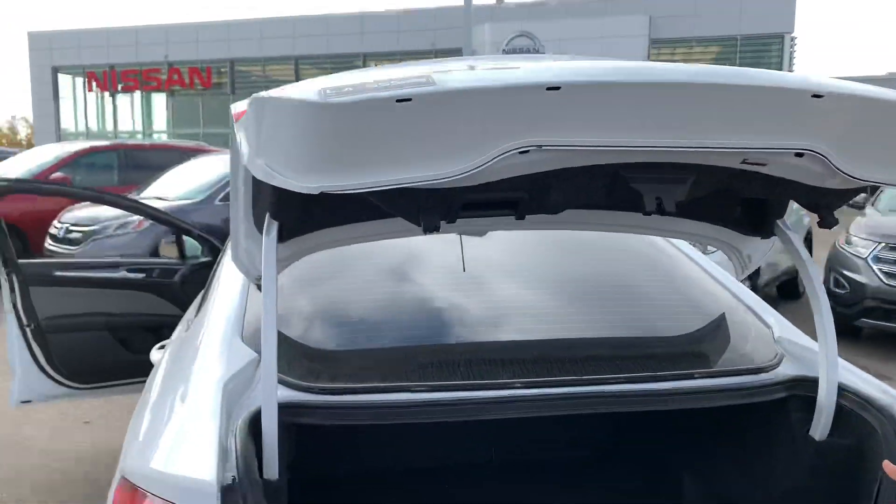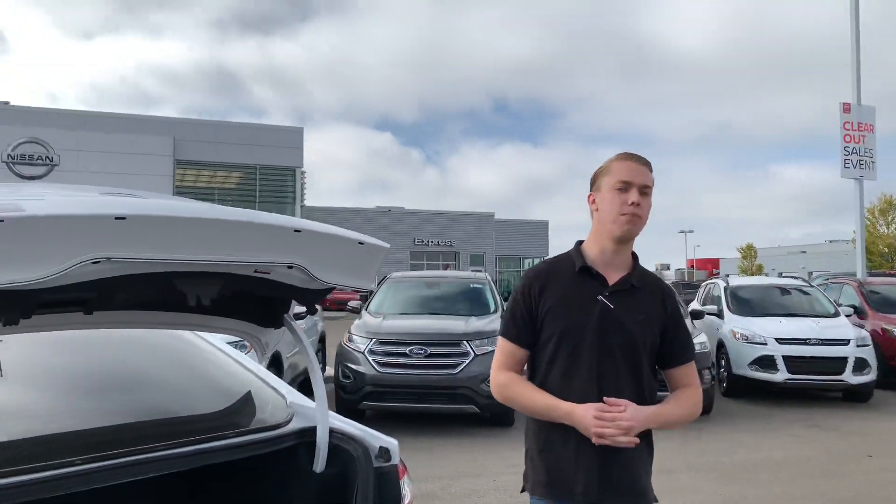Moving into the trunk, you've got tons of cargo space for anything you may be hauling around — whether it's grocery bags, golf bags, hockey bags — anything you're putting in the trunk, it'll fit there, I am sure.